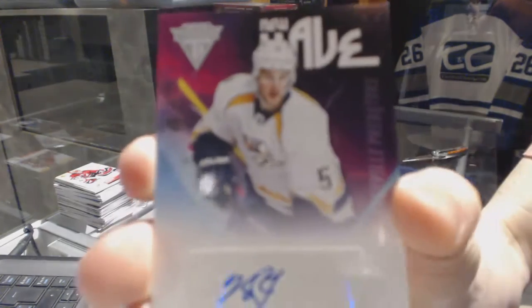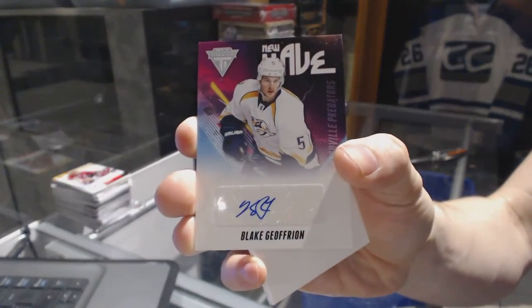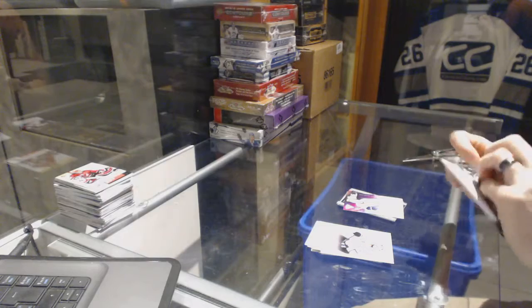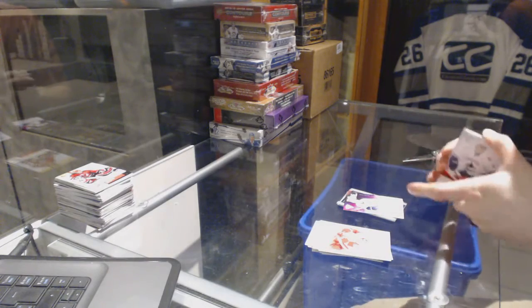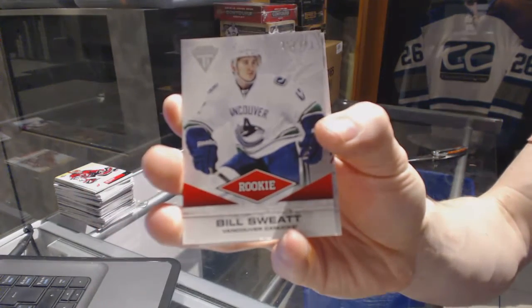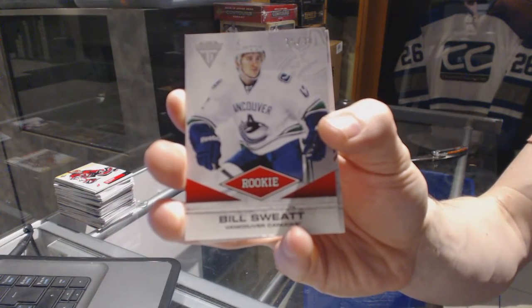We've got a New Wave Autograph for the Nashville Predators, Blake Jeffreon. And we finish with a Rookie Draft Parallel, number 15 of 38 for the Vancouver Canucks, Bill Sweat.